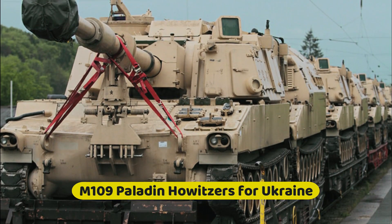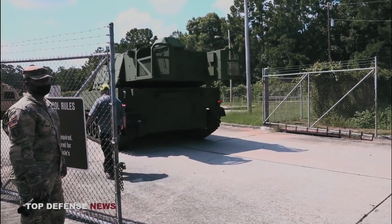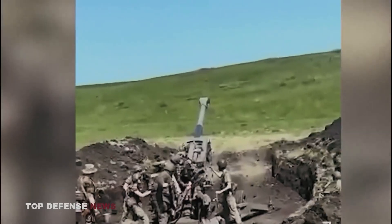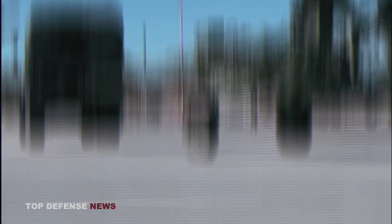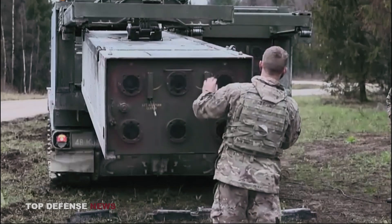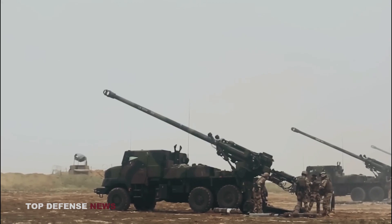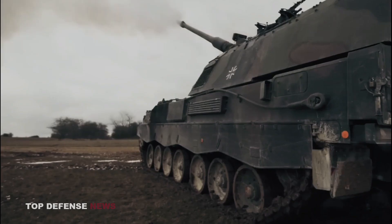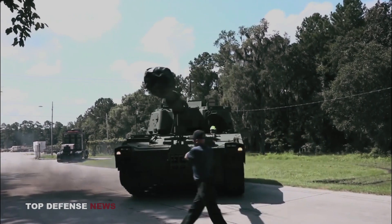M109 Paladin howitzers for Ukraine: The Ukrainian military has asked for and received artillery pieces from the U.S. and NATO. The Pentagon is sending 90 M777 155-millimeter howitzers to Ukraine, while Canada and Australia are sending additional howitzers of the same type. The United Kingdom is sending 12 AS-90 155-millimeter armored self-propelled artillery pieces, France is contributing 12 Caesar 155-millimeter trucked self-propelled howitzers, and the Netherlands, Belgium, and Italy have agreed to send their Panzerhaubitze 2000 SP 155-millimeter self-propelled howitzers, or M109 Paladins, when the countries have them available.